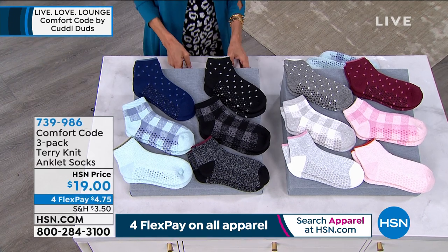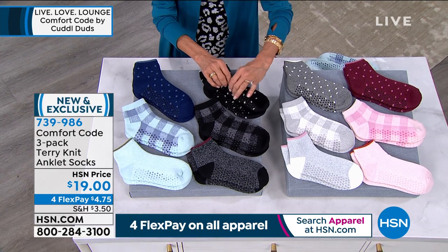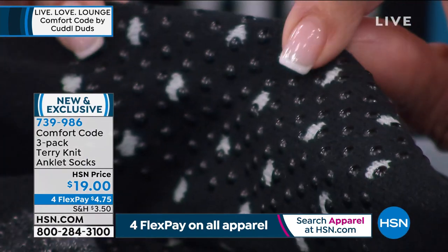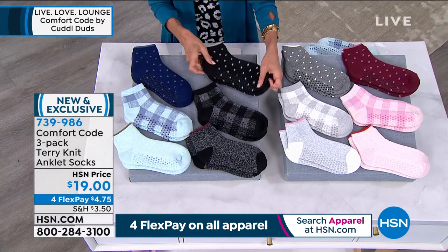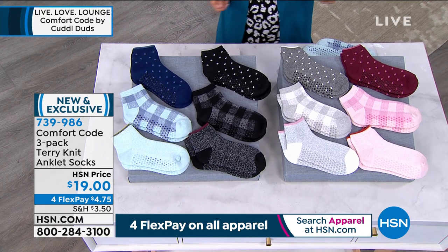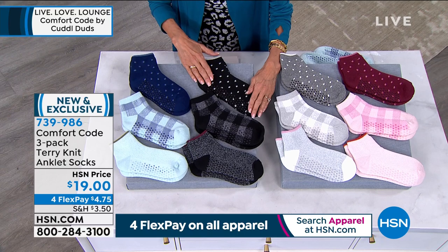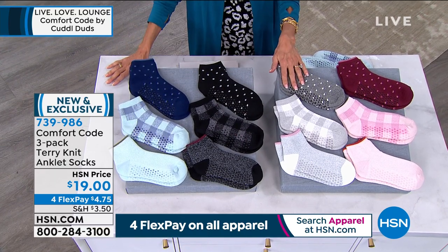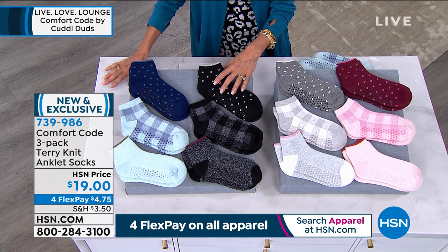Socks! I'm obsessed with socks with the little rubber grippies on the bottom. These are all three-packs of different socks, and you get all three of them today for $19 — $4.75 on any credit card. Item number 739-986.